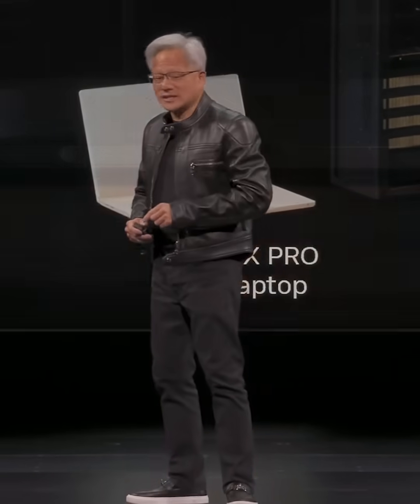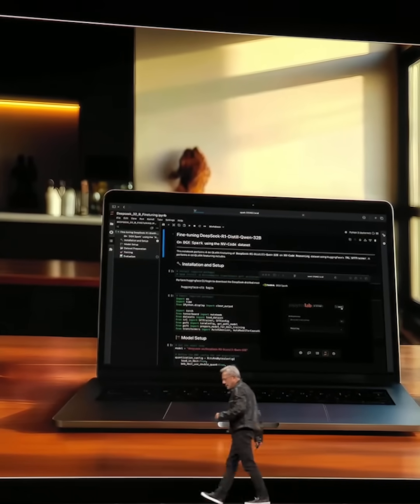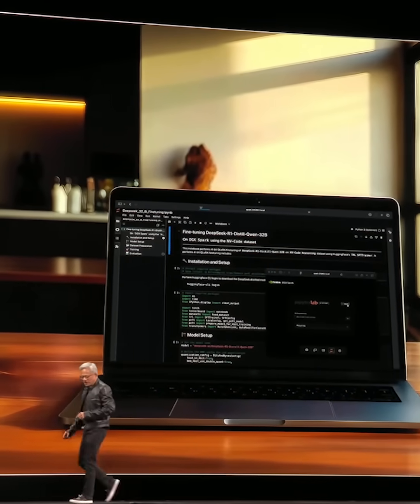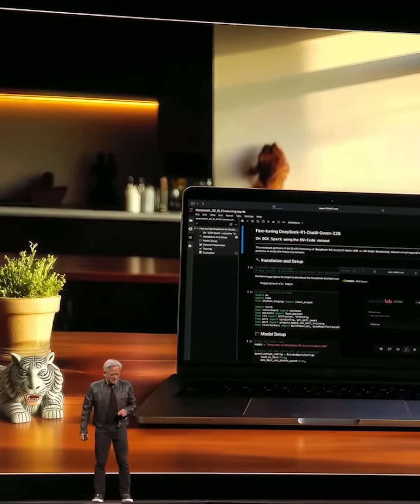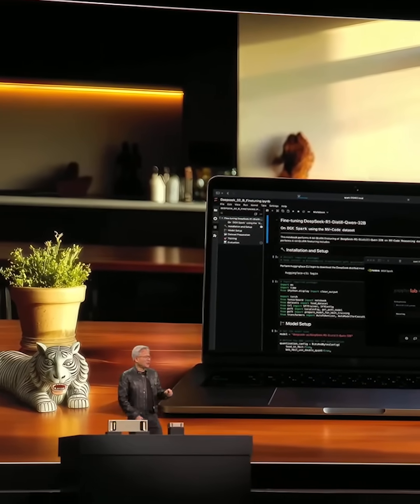This new computer we call DGX Spark is in full production. DGX Spark will be ready, will be available shortly, probably in a few weeks.